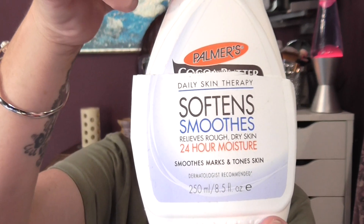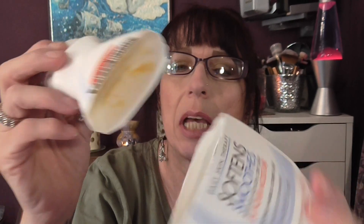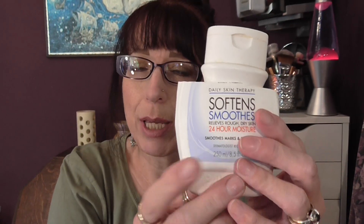Here I have my favourite body lotion of the moment, which is the Palmer's Coconut Butter. I had to cut it in half so I could get everything out. It's a really, really thick moisturising cream. It says daily skin therapy — softens, smooths, relieves rough dry skin, 24 hour moisture. It also smooths marks and tones skin. It's a really, really good moisturising cream. It's the one I go for the most and I only buy it in Home Bargains because it's so much cheaper in there.